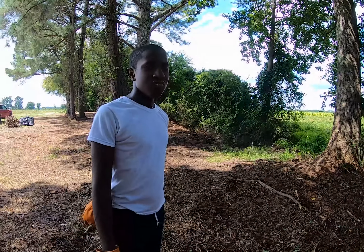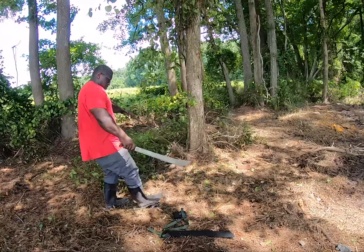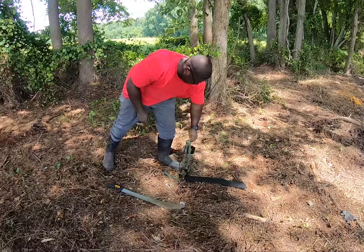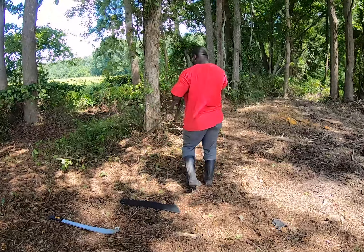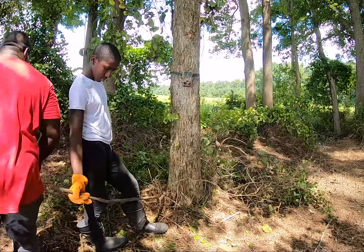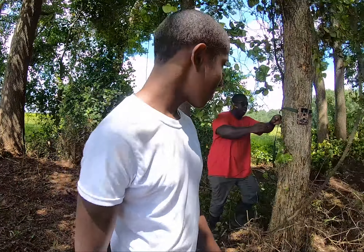Have you used the machete yet, AJ? Now we're gonna put up the camera, we're gonna make it a little bit tighter. Don't hit me with that, boy. Hold the camera AJ.